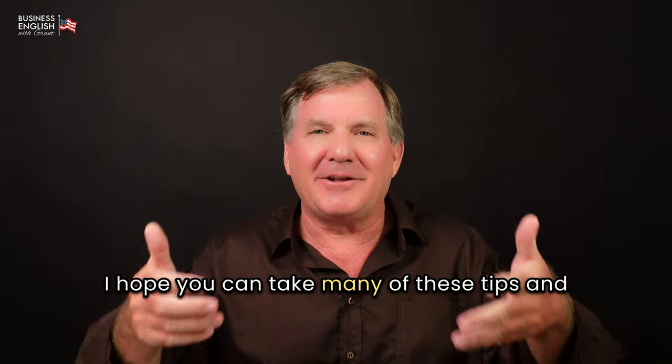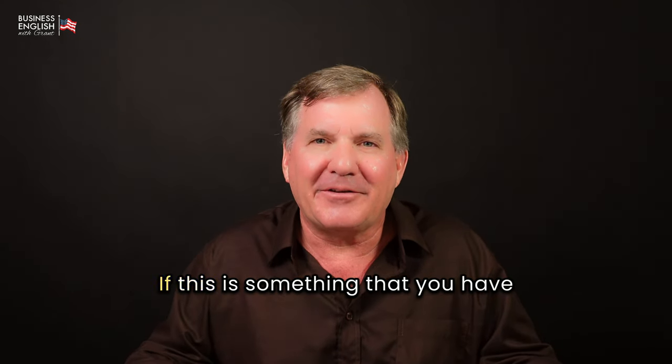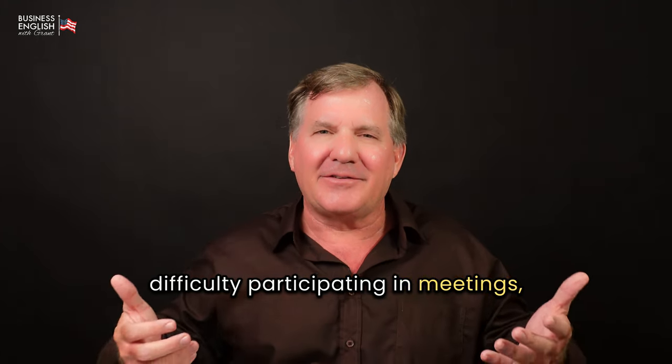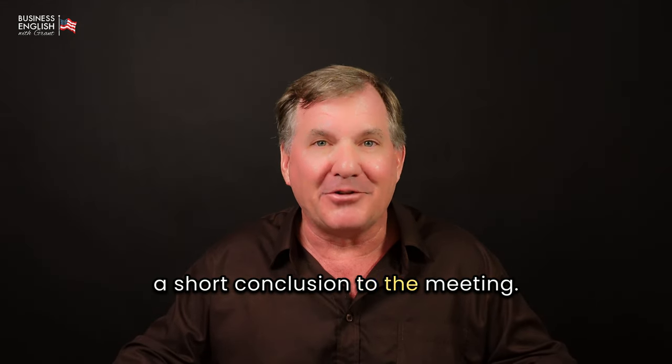I hope you can take many of these tips and strategies from this section and use them for yourself, especially if you have difficulty participating in meetings and saying what you want to say. Now let's wrap it up with a short conclusion to the meeting.